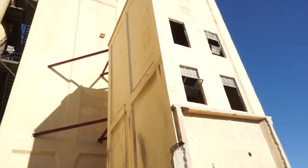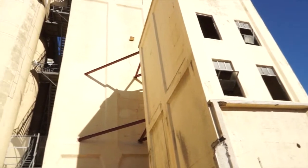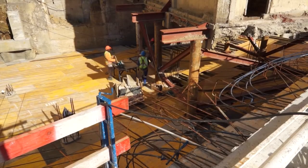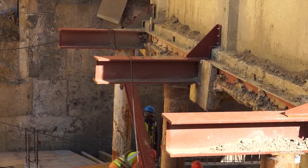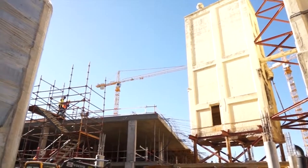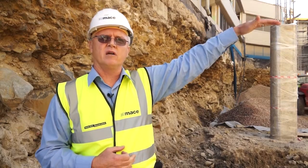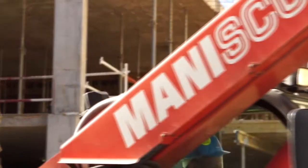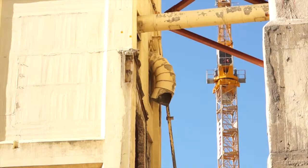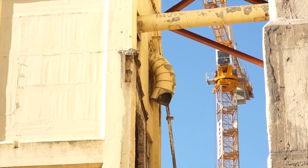Over here we see the dust house — this is one of the heritage buildings. As you can see, it had to be secured and actually braced back to the existing grain elevator building. That top level there was the surface level of the ground when we first started on site, so it's actually standing on stilts about eight to ten meters up in the air.